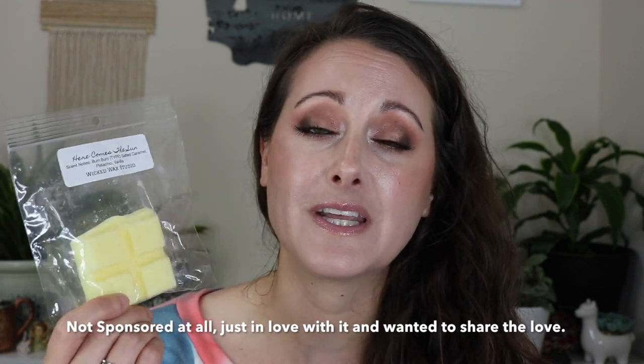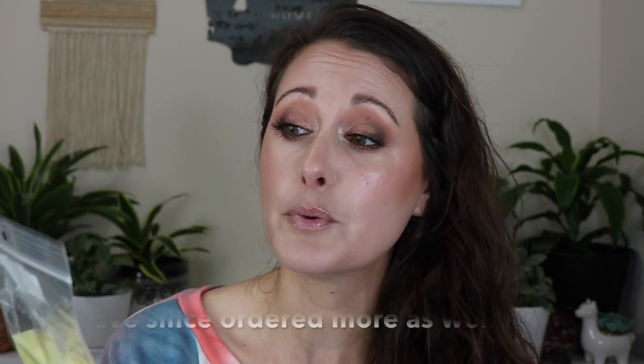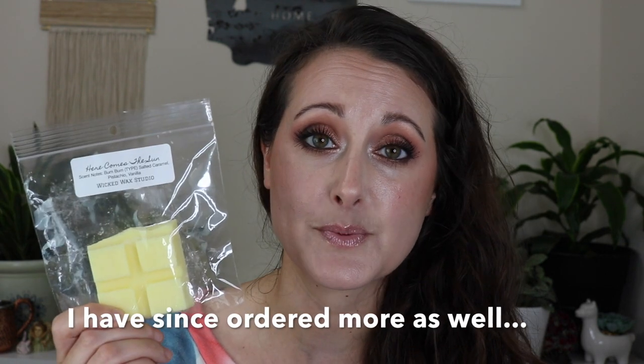It's always kind of hit or miss with wax melts — some smell good for a few days but then you can't really smell them anymore, or they're just not strong enough to fill a big room. This one though, I've had it in my warmer for about a week using only two squares, and every time I fire that thing up my whole living room into my kitchen smells like Bum Bum Cream. It's my absolute favorite and it really does fill up a big room. It's called Here Comes the Sun from Wicked Wax Studio.